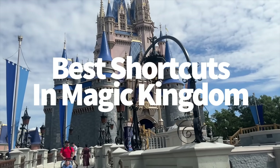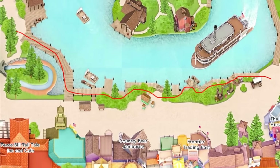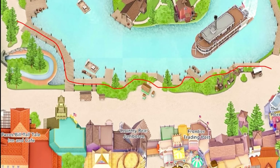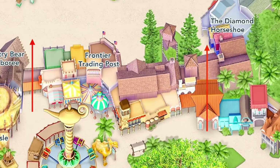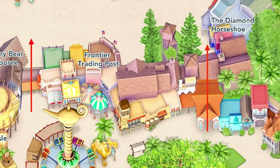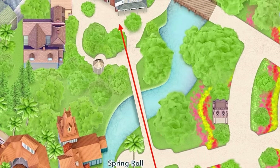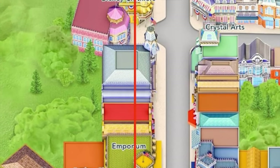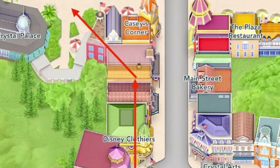Here are some Magic Kingdom shortcuts. In Frontierland, the Rivers of America Boardwalk has a raised wooden sidewalk that cuts away from the main thoroughfare, making it a great way to get around crowds during parades. Disney also provides two small shortcuts between Frontierland and Adventureland: the first is next to Aloha Isle and Frontier Trading Post, and the second is between the Diamond Horseshoe and Skipper Canteen. There's also a small bridge that cuts from the front of Adventureland to the back side of the old Christmas shop — great for avoiding parade crowds. Don't forget to cut through the Emporium on Main Street USA when the main strip is packed. All the shops on the left side are connected, so you enter through the Emporium and exit through Casey's Corner.